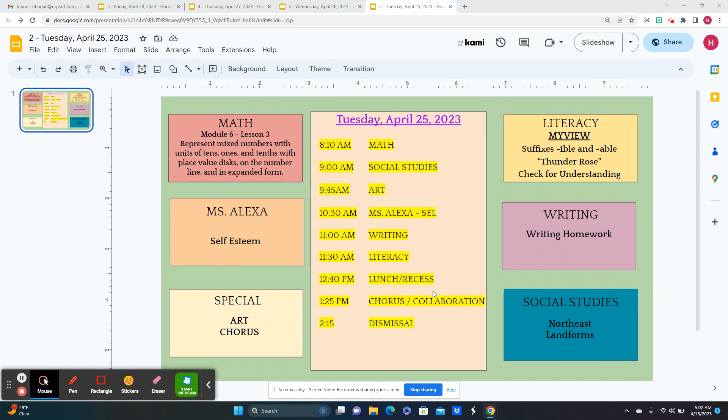For social studies, we're going to look at the landforms in the Northeast. You'll go to Art, and then Ms. Alexa will be here and we'll do our writing homework. And then for literacy, we're going to work with suffixes, -ible and -able, and we're going to do our first read of Thunder Rose and check for understanding.